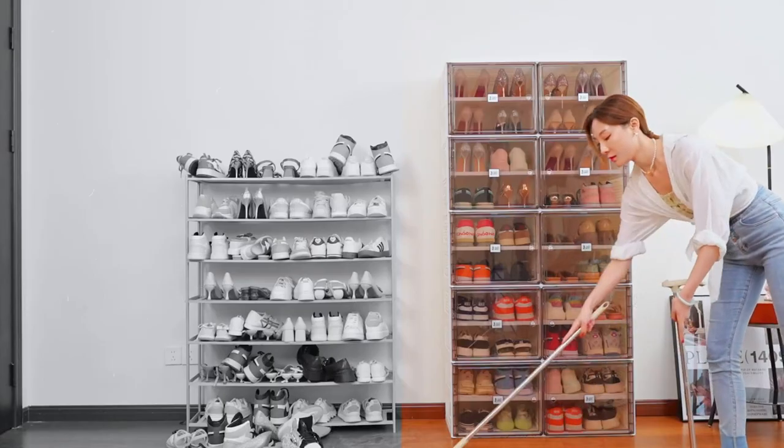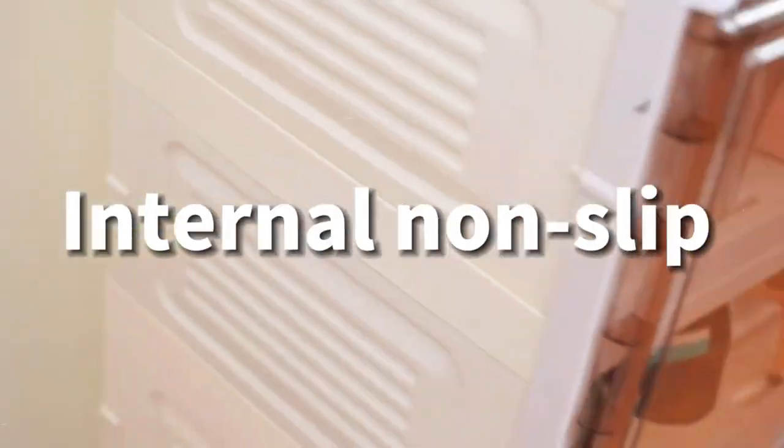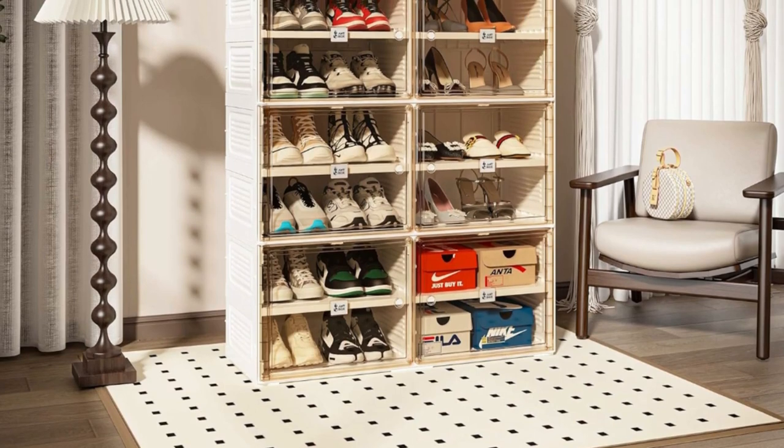This foldable shoe case can be used in different household scenes such as wardrobe, bedroom, living room, garage, loft, outdoor, store, and so on.